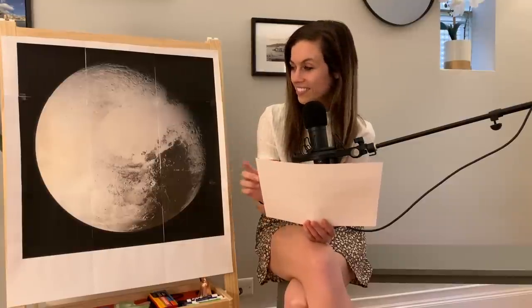Number eight — what shape can be found on Pluto's landscape? It's not a circle, not a square. A heart — a heart can be found on Pluto's landscape.